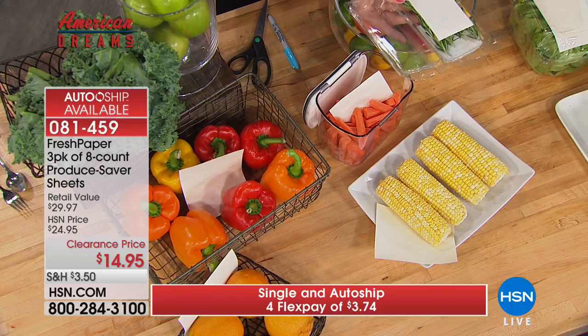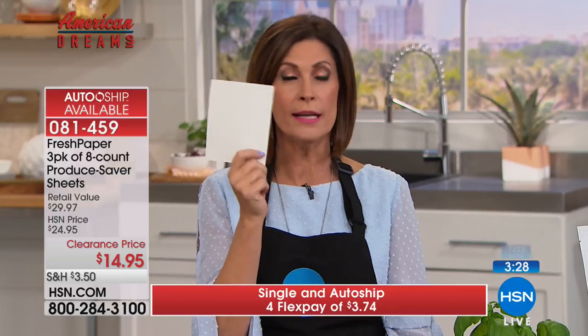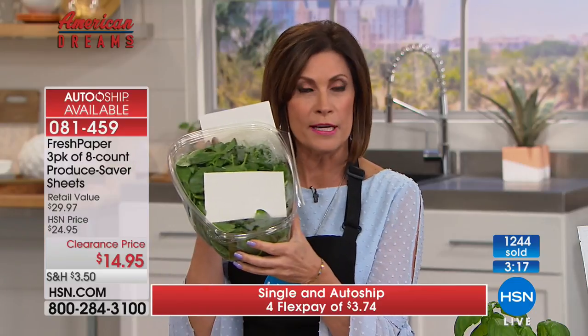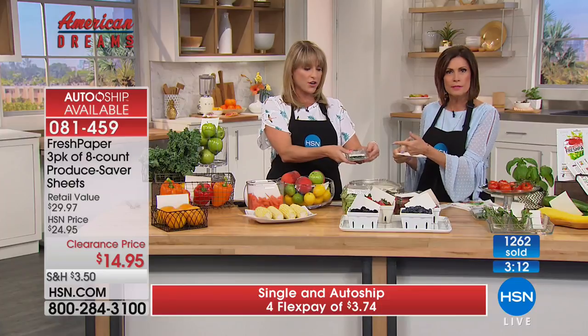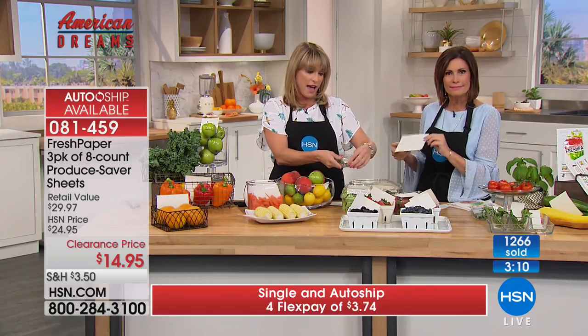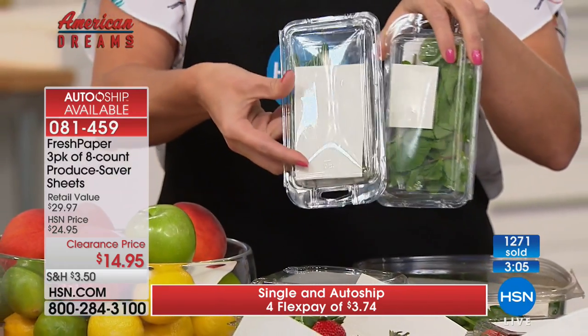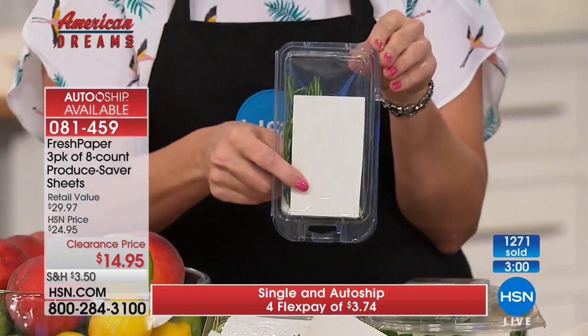Kavita doesn't tell you to use a whole sheet for everything — she tells you to cut a small piece for smaller amounts. For spinach you might use a whole sheet, but for herbs just a third or even an eighth of a sheet is enough. Your herbs go bad in an instant — put Fresh Paper in and do your own little experiment at home.